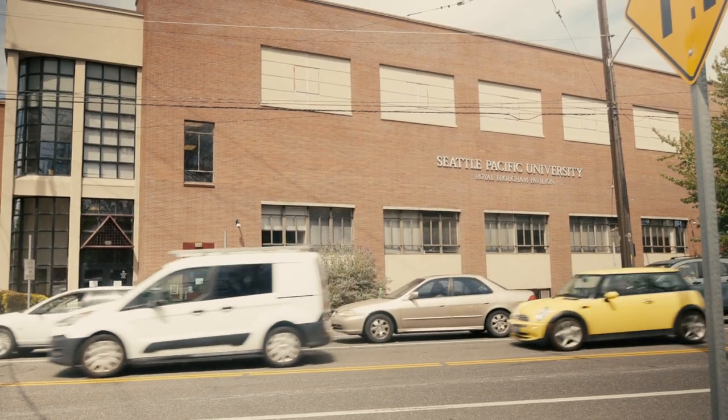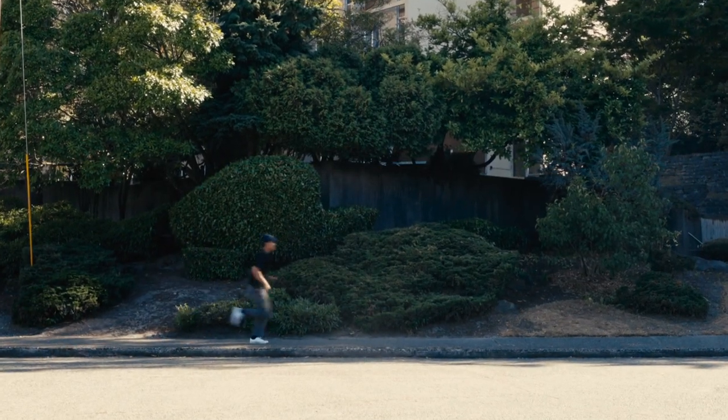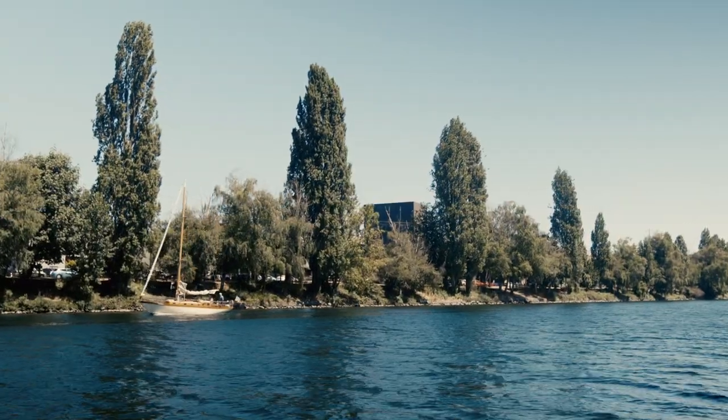From here, you have a lot of options. You can take the sidewalk or go along the canal. You can walk, run, bike, scooter, or take the bus — but it's a sunny day, so I'll take the walk by the canal.